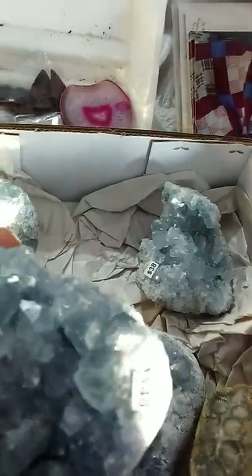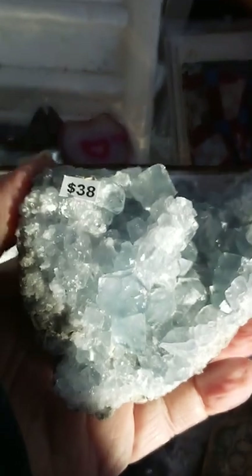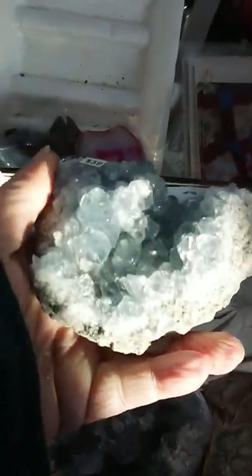This one's $48. And one a little bit smaller, but it's a beauty — it's $38. And it's not small by any means, it's just smaller compared to the large ones I have here.